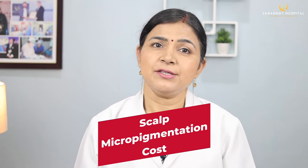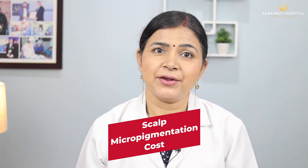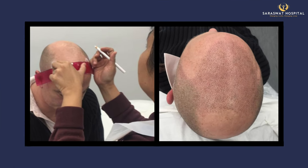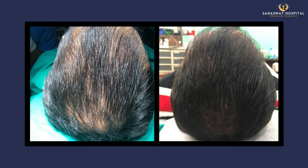Scalp micropigmentation cost — the cost of scalp micropigmentation, SMP, hair tattoo, or hair micropigmentation is discussed scientifically here.